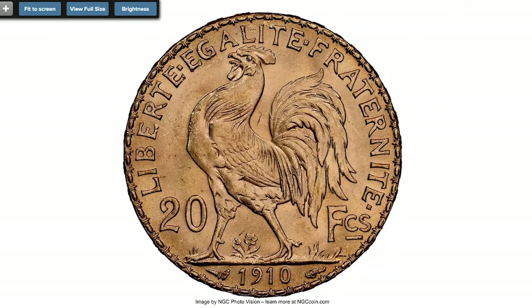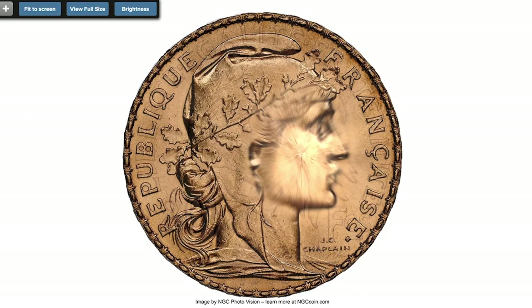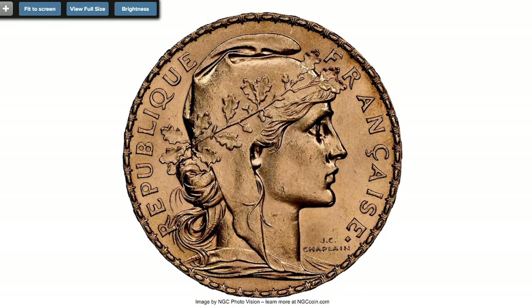Next comes a 1910 golden 20 francs from France, struck by the Paris mint on a shimmering golden flan. This coin was demonetized in 1928. Graded at Mint State 64, this golden gem was sold for $420 in the same auction.